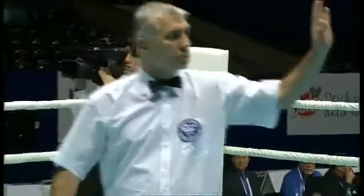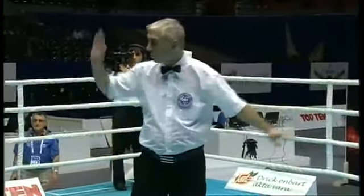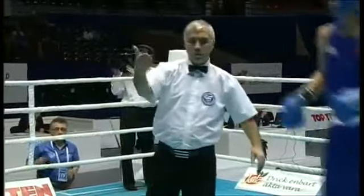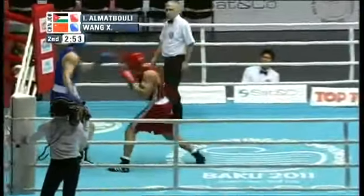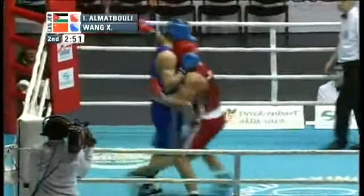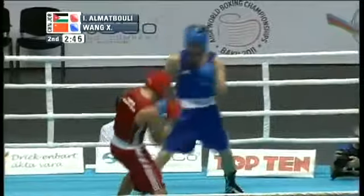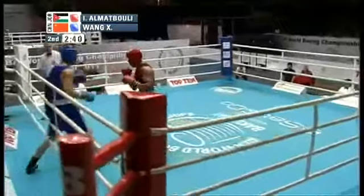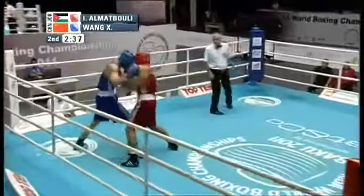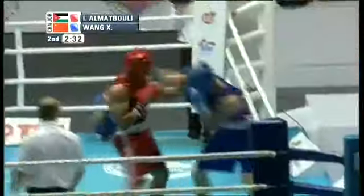The referee gets ready to call the boxers to scratch for round number two — Almutabouli from Jordan in the red corner, Wang from China in the blue corner. Almutabouli looks more active with the jab, using his feet to get inside. He throws a baby left hook on the clinch. Wang throws that right hand, light on his toes, snaps a left out hard, and there's a wild right hand followed by a right-hand counter by Almutabouli. Both boxers seem willing to trade blows, as the action picks up in round two.